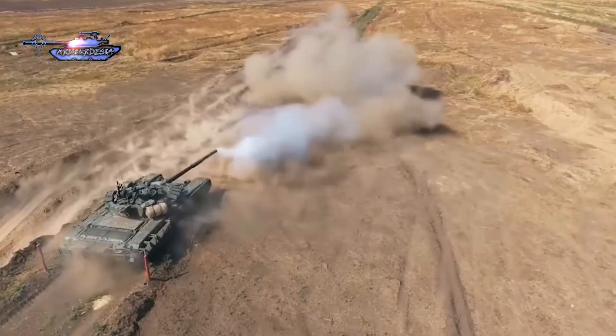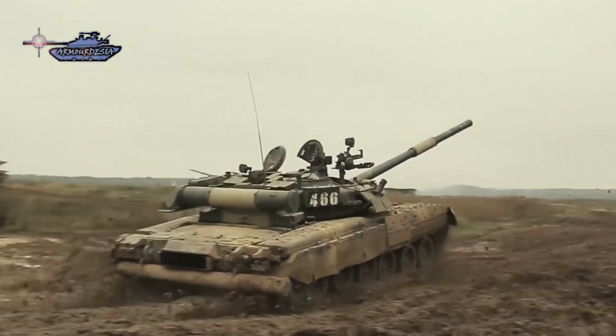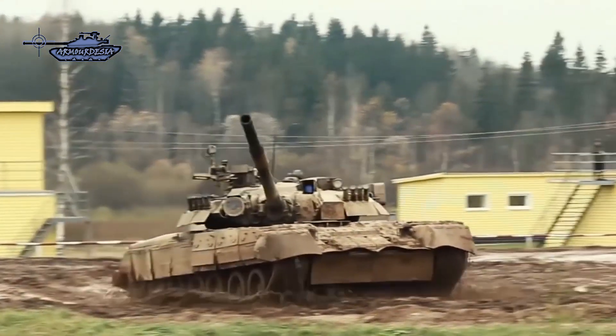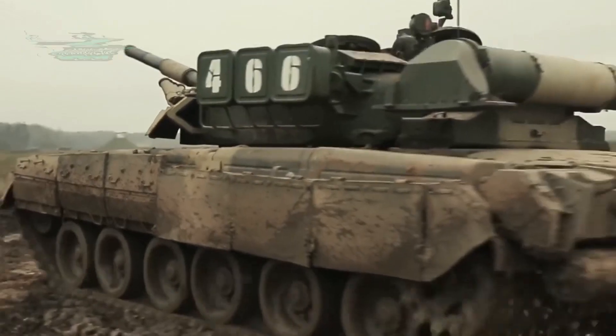If the Iraqi army's tanks had night sights, or if they had managed to acquire the T-80U tank from Russia, the result could have been completely different. Night operations would have enabled them to maneuver their forces in different directions and flank coalition forces from weak sides.